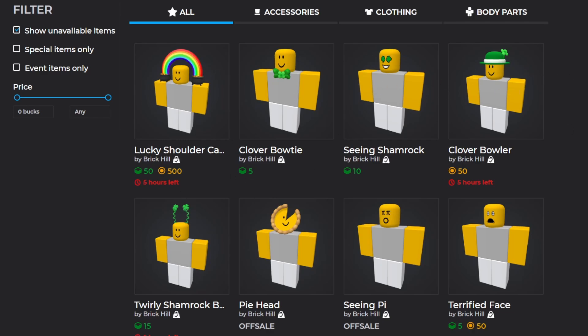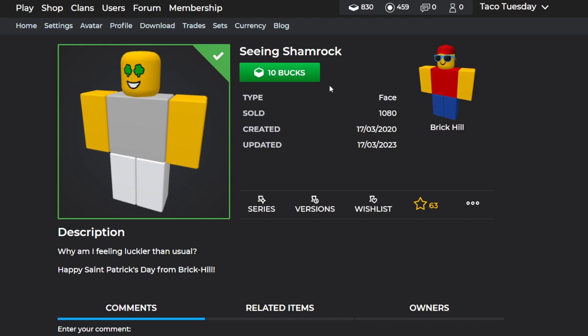The Shamrock face is an older item from three years ago — it updates every year to be brought to the front page during this holiday. It's staying on sale at only 10 bucks, so if you didn't get it already it's a pretty cool choice. Keep in mind tomorrow is the anniversary for Brick Hill, so if you don't have many bucks or bits, I'd save up for tomorrow in case it brings better items.